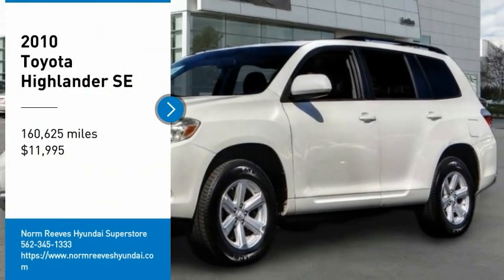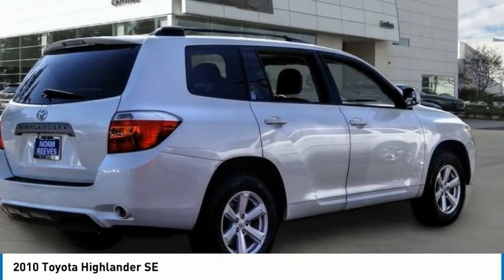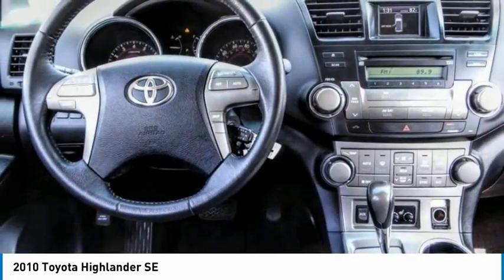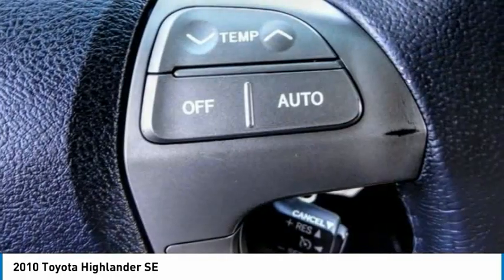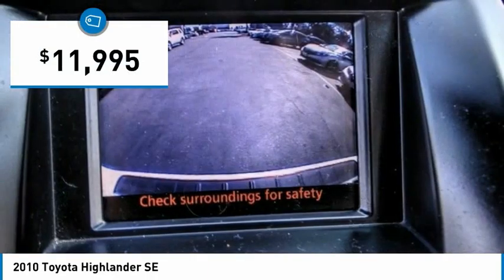Stop by and take a look at the 2010 Highlander. The Highlander is the SUV that's thought of everything. It offers seating for up to seven and features Toyota's innovative center stow design. The second row bench seat folds away, leaving a pair of captain's chairs. A 2010 top safety pick, the Highlander is where substance meets style and is priced below $15,000.